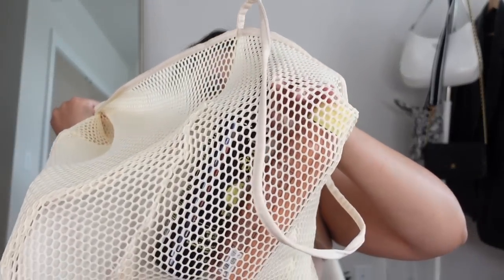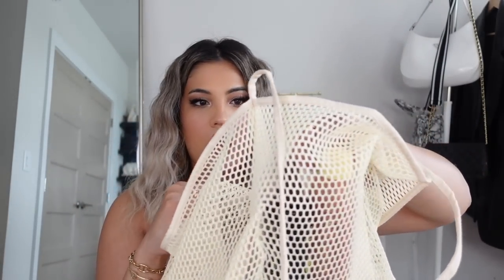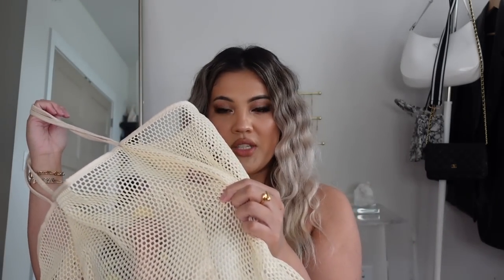It also has a front pocket that is also nylon — I just have my sunscreen and tanning oil in there. It's easy to drape over your shoulder and I think it'll look cute with all your pool, beach, and summertime outfits. Honestly, this isn't even just a pool bag — you can use this anywhere; it's a nice shopping tote and just a really cute summer tote in general.